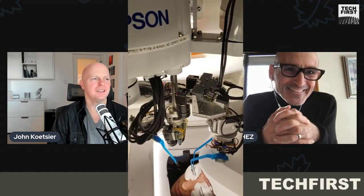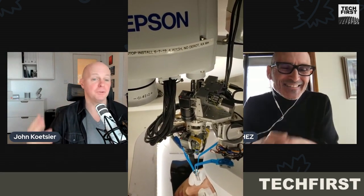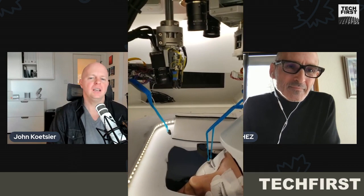It's interesting — you mentioned lash artists have incredible dexterity with their fingers, perhaps some have a future in surgery. And perhaps your robot does as well. The obvious question, clearly, is safety. You have a robot now working right on your eyes, probably the most sensitive part of your body. What have you done in terms of safety? How safe is it?